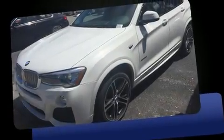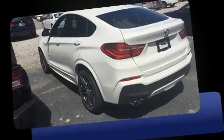Climb inside the 2016 BMW X4. With just over 10,000 miles on the odometer, this model delivers an exhilarating ride without compromising ultimate luxury.